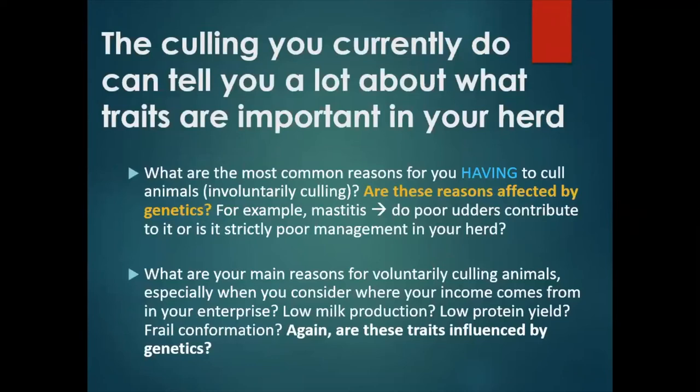The culling you currently do can tell you a lot about what traits are important in your herd. What's the most important, most common reason for you to have to involuntarily cull a doe? Is it leg problems, low milk yield, poor parasite resistance? But you also have to ask yourself: are these problems affected by your herd's genetics? For example, if you're having to do a lot of culling for mastitis, do poor low-hanging udders contribute to it — which would be a genetic effect — or is it strictly a management issue, in which case you have to work on that poor management rather than trying to use genetics to solve your mastitis problem?